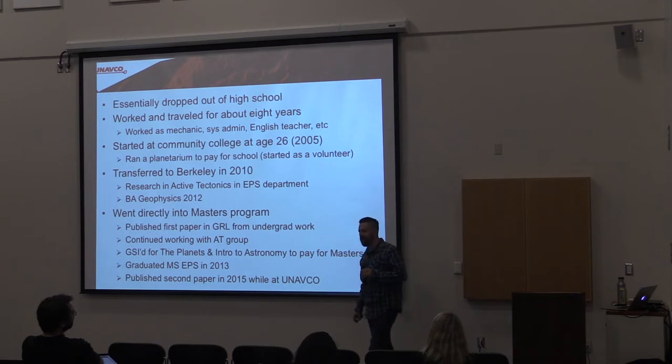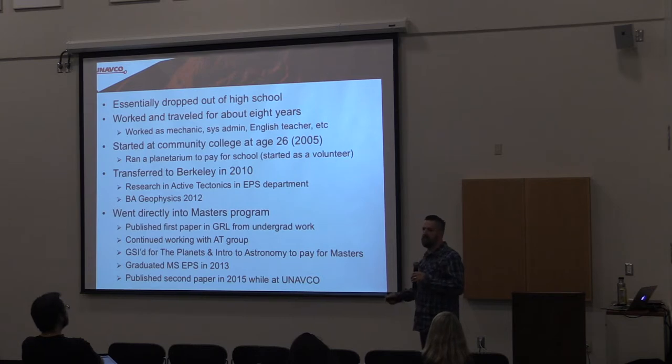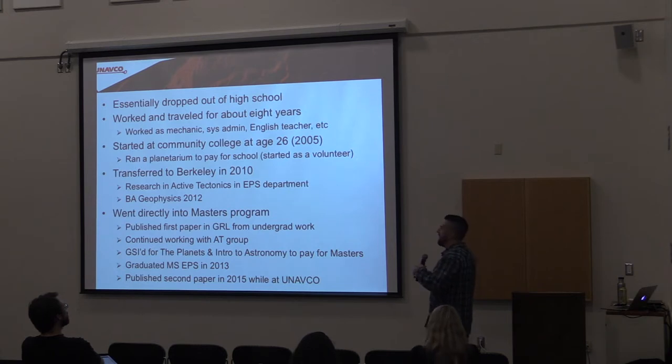I was really worried when I went from community college to UC. I'd done pretty well in community college, but I thought it's going to be a lot of clever people there. But I found it surprisingly easy to get involved in research and get involved in things that were important to me. In the EPS — Earth and Planetary Science — department, it's a fairly small department with a pretty outsized research footprint. I was able to get involved there as an undergrad and took my BA in geophysics in 2012, then went straight into a professional master's program.